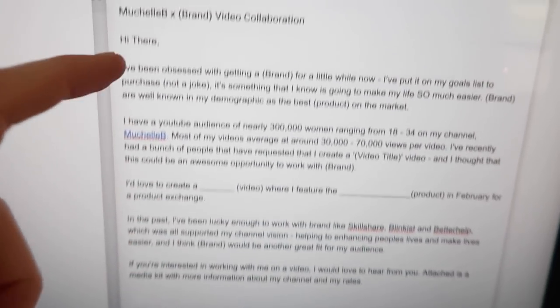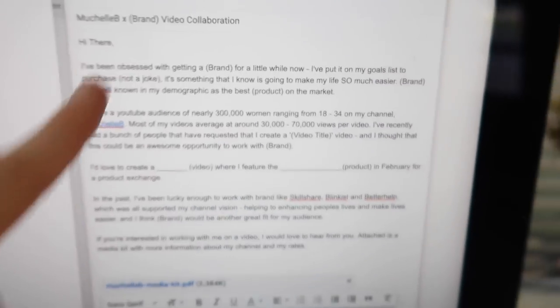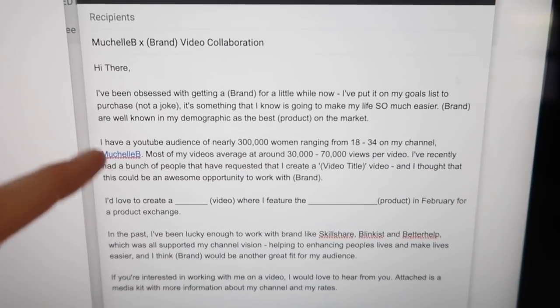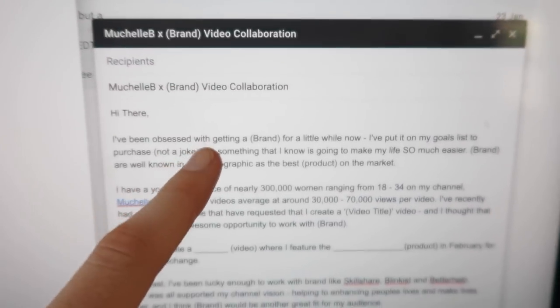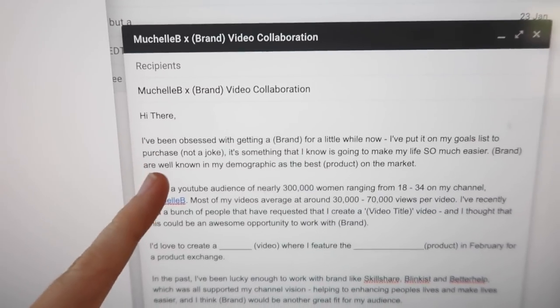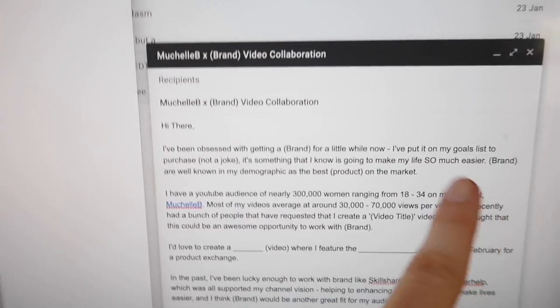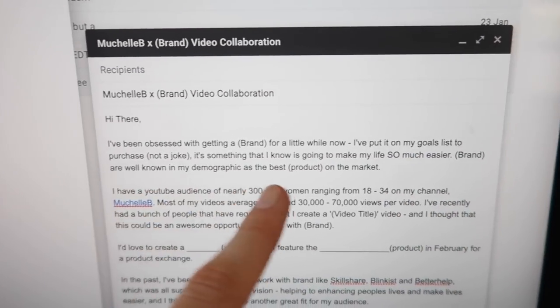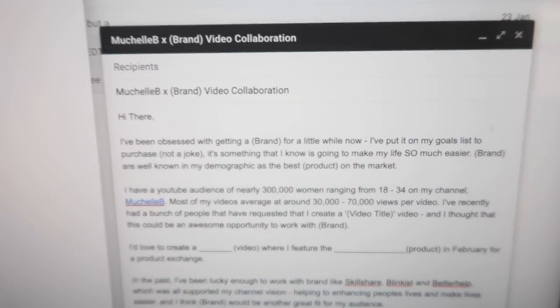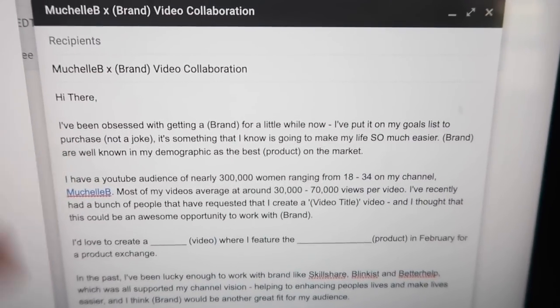So why do you really want to work with this brand? What specifically do you love about them? You really don't want to write a love letter — keep it to a sentence or two when talking about why you want to work with the brand. Here I'm talking about how much I've been wanting to get a hold of this product; it's on my goals list and that's genuine. It's something I know would make my life easier, and it's well known in my demographic as the best product. Those are all genuine reasons why I want to work with them.